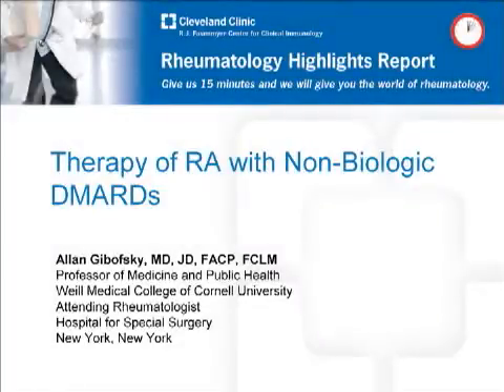Hello, this is Alan Gabowski from Hospital for Special Surgery, and my charge is to review the therapy of rheumatoid arthritis with non-biologic DMARDs based on some of the data presented at the 2011 Annual Scientific Meeting of the American College of Rheumatology.